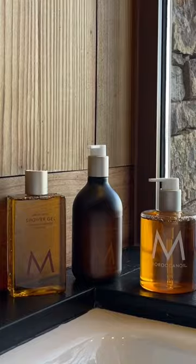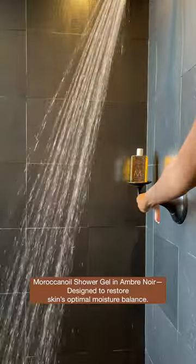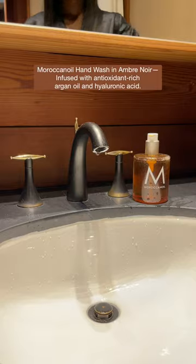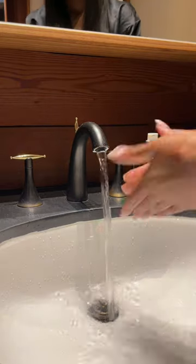Get ready for the day with me and Moroccan Oil's new body collection. The collection includes a shower gel, hand wash, and body lotion. Available in five new Moroccan-inspired fragrances, each fragrance is designed with its own unique notes that transport the senses.